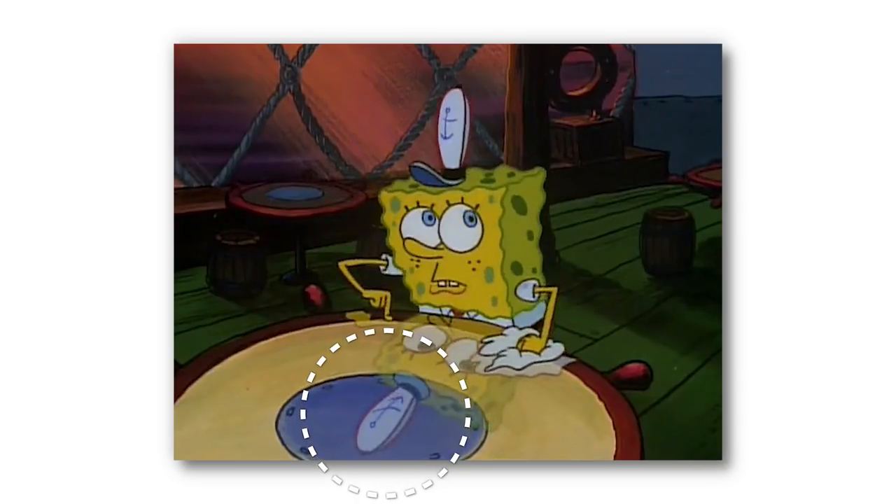Now, at the beginning of the episode, we see SpongeBob shining a Krusty Krab table. And if you look at the reflection of SpongeBob coming off the table, you'll notice that the anchor on his hat is a lot bigger than it's supposed to be.